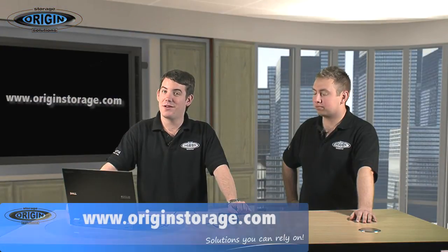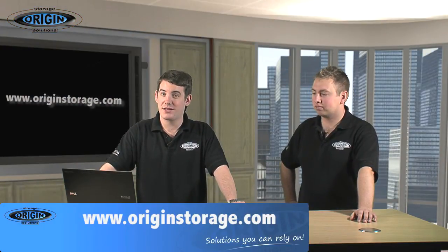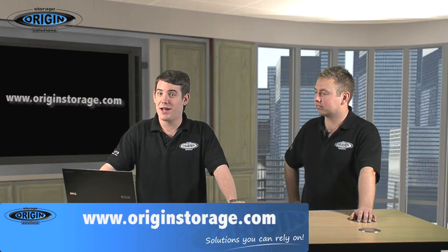Later in the series, we'll be looking at internal encryption, network attached storage, and also be providing some handy how-to guides.